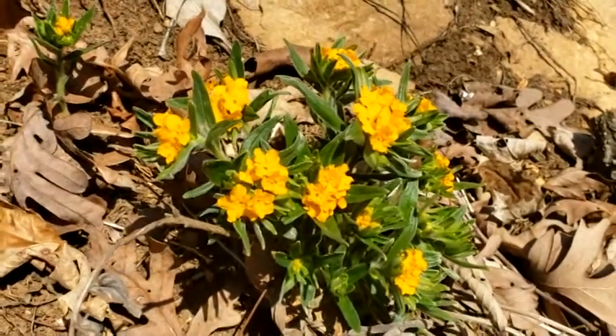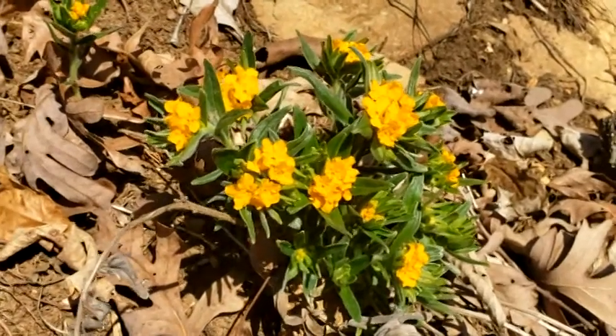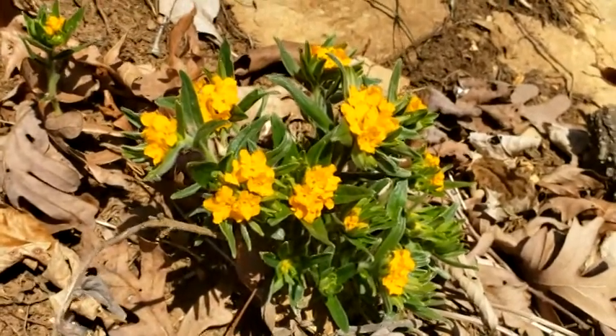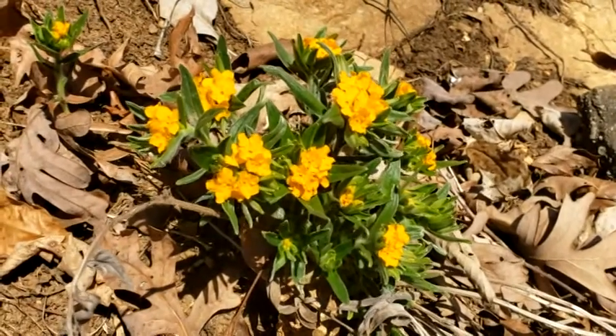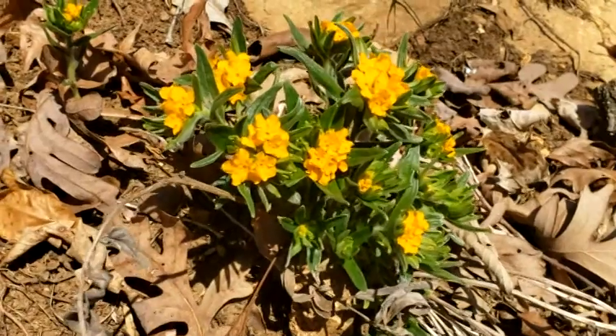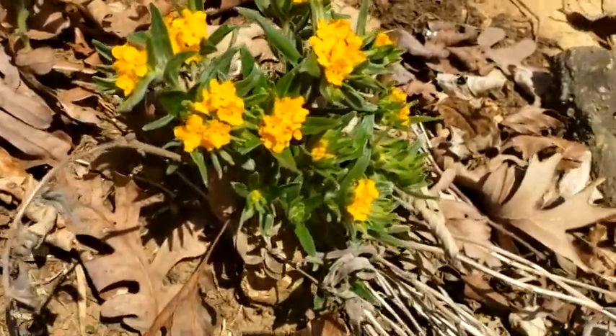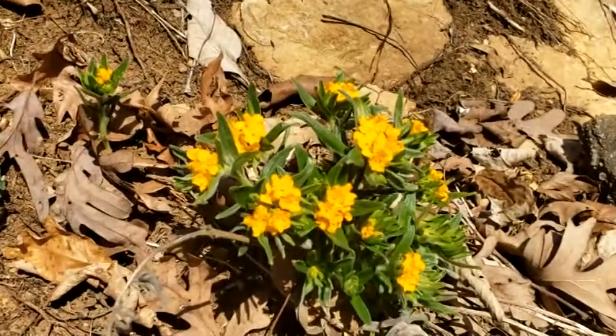Unfortunately, this particular plant is not very common like it probably used to be, and that's partly because it doesn't do well under disturbance, and it really can't be propagated as far as we know, at least not by humans. Of course, it does pretty well in the wild, and it's done quite well on this little road cut right here.